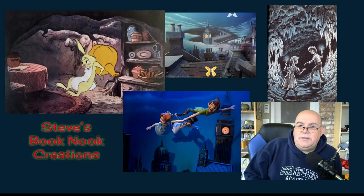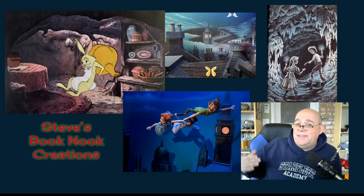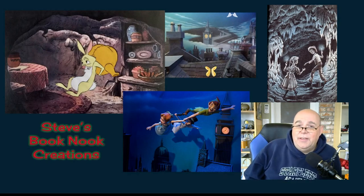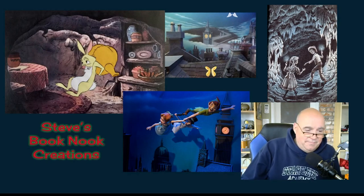So there you go, guys — there are the first two book nooks. I'm now working on Tom Sawyer and I'm super excited about it because it's going to be really, really cool. I'm just hoping I can get video that will even capture how cool it really looks. Stay tuned!